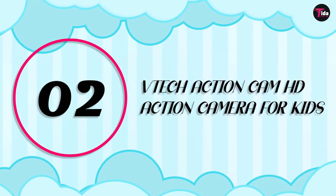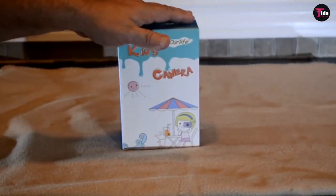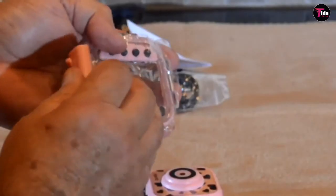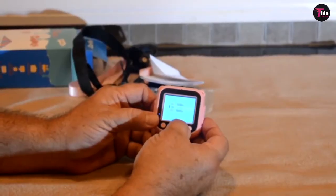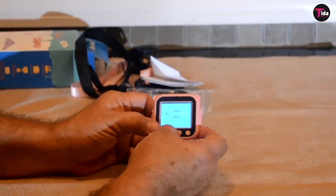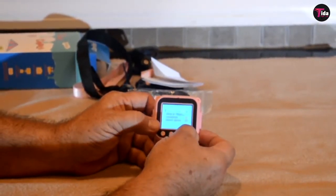Number 2 is VTech Action Cam HD Action Camera for Kids. This kid's digital camera is shockproof, waterproof, and perfect for adventure. Capturing photo and video, it's designed for five to eight-year-olds as a perfect first camera. It can be attached to bikes, skateboards, and scooters, and has slow-mo, rewind, and stop-motion features, plus games.